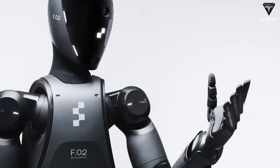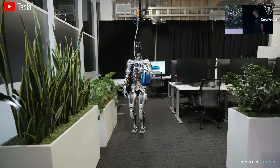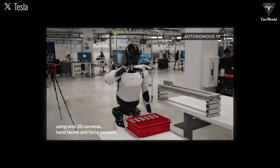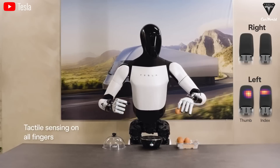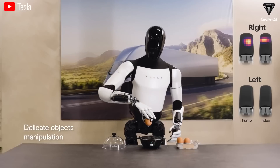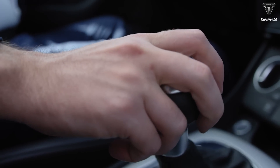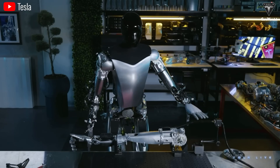However, it's evident that Figure hasn't demonstrated as many tasks, while Optimus, despite having only 11 degrees of freedom, is capable of doing more tasks like watering plants, organizing objects, handling eggs, and placing 4680 battery cells into trays even on slippery surfaces. Optimus is expected to have a new hand with 20 degrees of freedom in the Gen 3 version — only 7 degrees of freedom lower than a human hand with 27. If successful, this will be the best robot hand in the world.